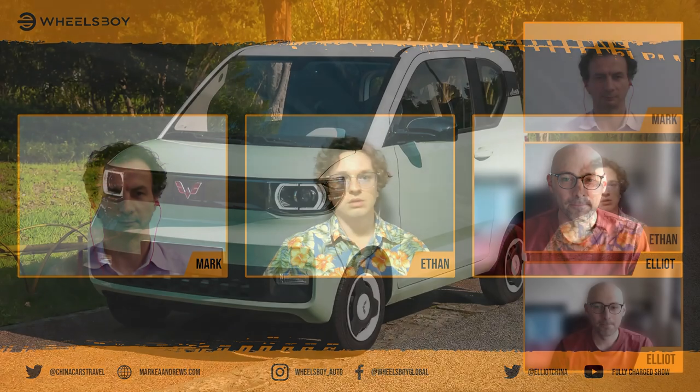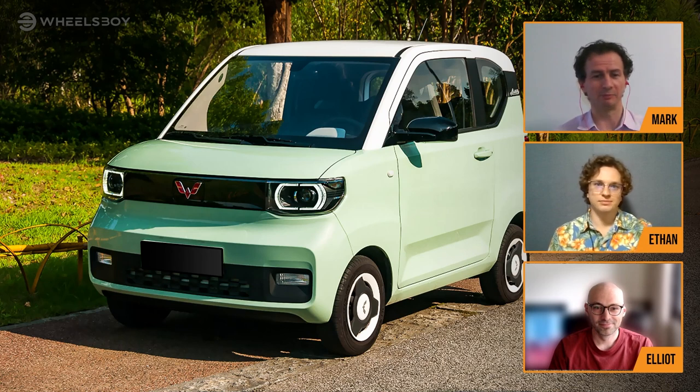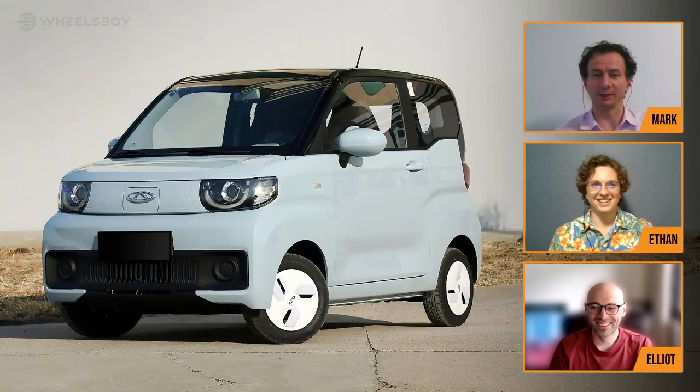Let's start by introducing the vehicles we've chosen as our representatives. I will go first. I have chosen the one, the only, the Big Daddy, the OG — the Wuling Mini EV. Mark, what is your choice? Probably can't call yours a Big Daddy — it's pretty damn small. It's the Chery QQ Ice Cream.